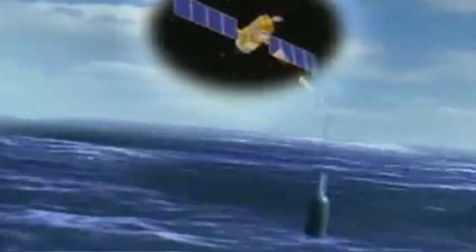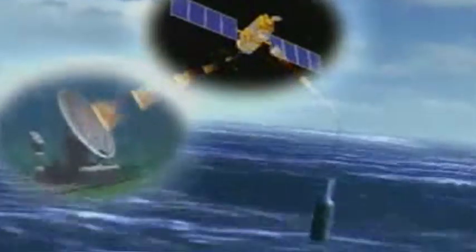Once it's popped up to the surface, it will send all of its data back to me at my desk via satellites. It's very clever, and it can do this for eight years.